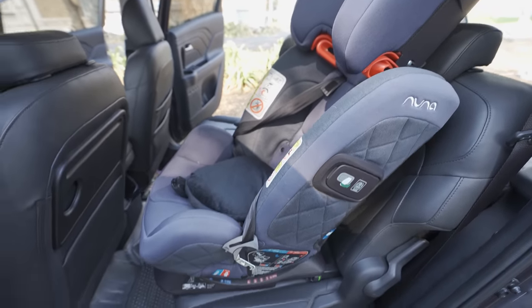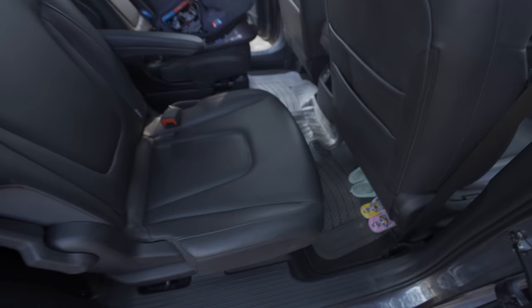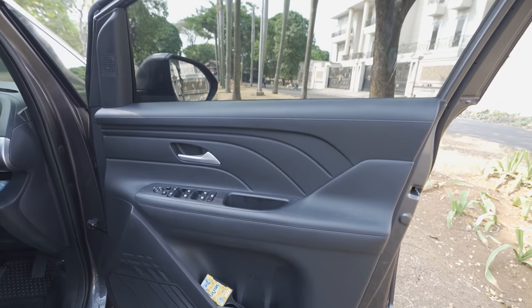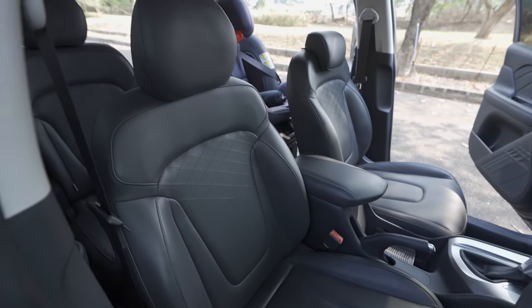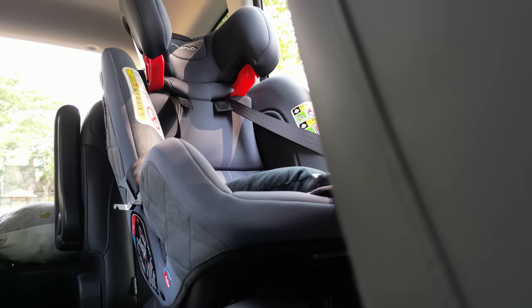I bought this to replace my Fortuner VRZ TRD Black. Why did I downgrade? First, I wanted a comfortable middle seat - I usually still use Pak Joko for the morning school run. The car seat positioning here is better, and my child prefers it. The reclining goes to the maximum, so the car seat can be fully reclined - I'll show that at the back.